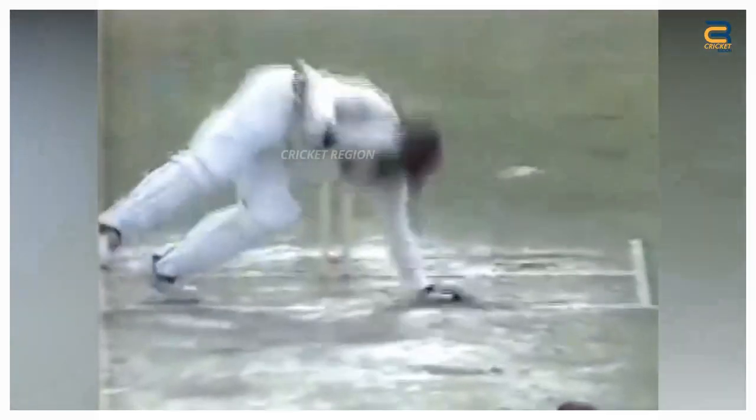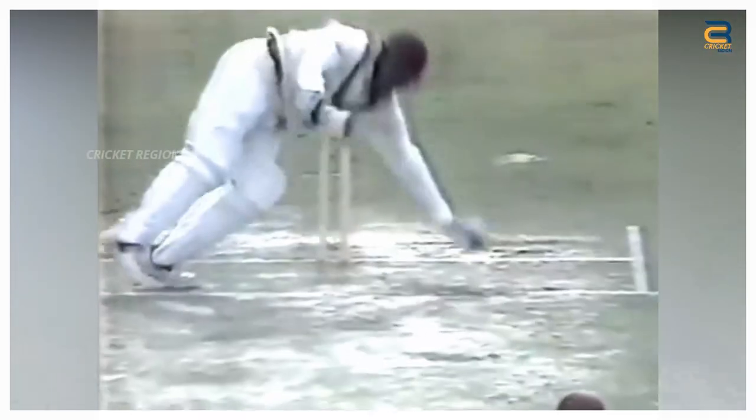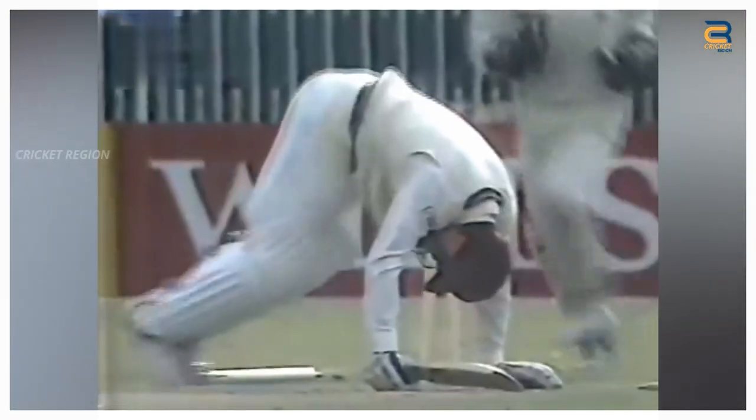Number 2. In the second test of the West Indies tour of Pakistan in 1997, the delivery was a perfect Yorker aimed at the base of the stumps, and it swung in late to catch Lara off guard. Lara, one of the greatest batsmen of all time, was unable to get his bat down in time and the ball crashed into his toe, shattering it and sending him sprawling to the ground in agony.